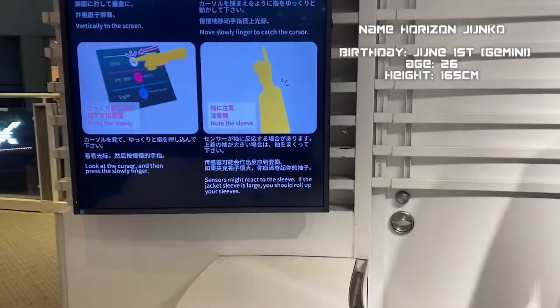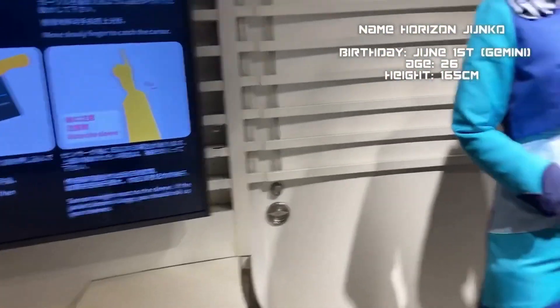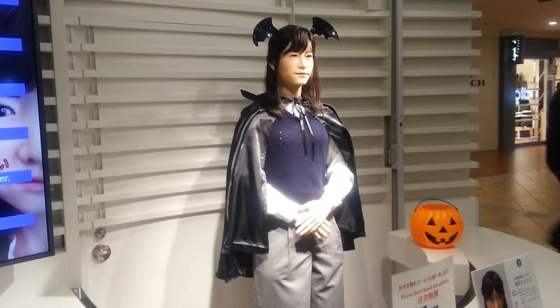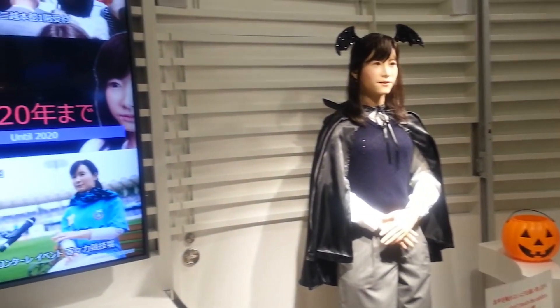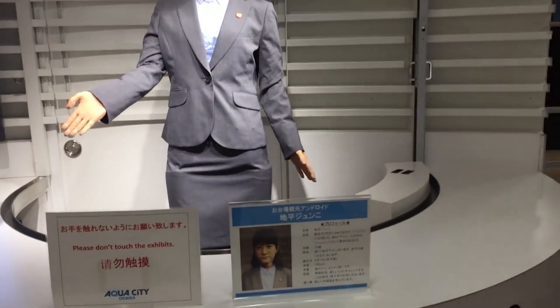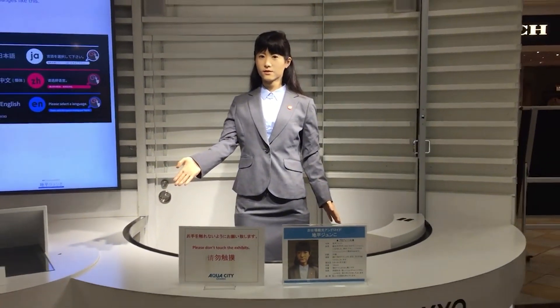Previously, she greeted visitors as they walked in. However, she currently provides tourists with information on events occurring in the area. Junko is the successor to another Toshiba android, Aiko Chihira. Like her predecessor, Junko could respond with scripted, pre-set speech in the past. She gained speech recognition capabilities in 2017 and can now respond to tourists' questions promptly.